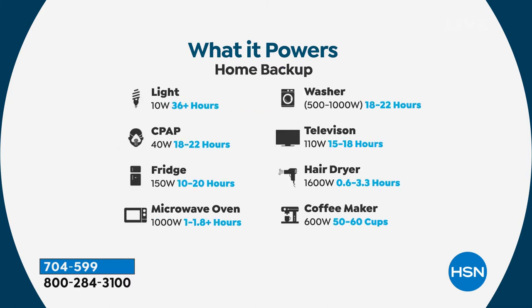It powers your phones, your laptop, your lights, your CPAP machines. Look at the hours: 10-watt lights up to 36 hours, CPAP machines up to 18 to 22 hours. The fridge is the big one — most devices are not powerful enough to do that, but this one can power your fridge 10 to 20 hours. It can also power a microwave oven — I've never seen that on any other model — and a washer, a television up to 15 to 18 hours, a hair dryer, and a coffee maker.